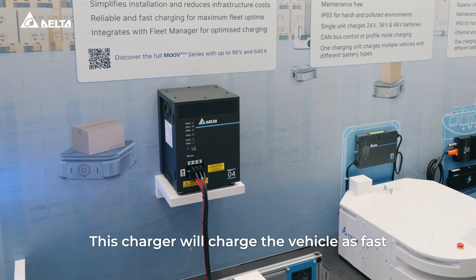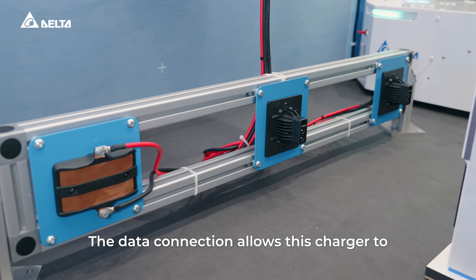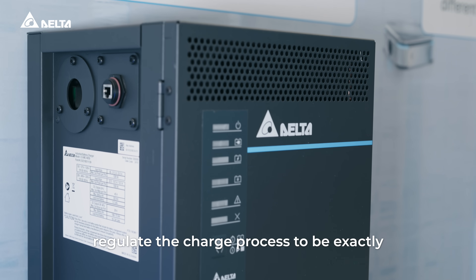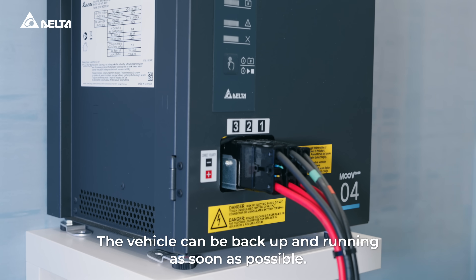This charger will charge the vehicle as fast as the battery can take it. The data connection allows this charger to regulate the charge process to be exactly what the battery needs, so the vehicle can be back up and running as soon as possible.